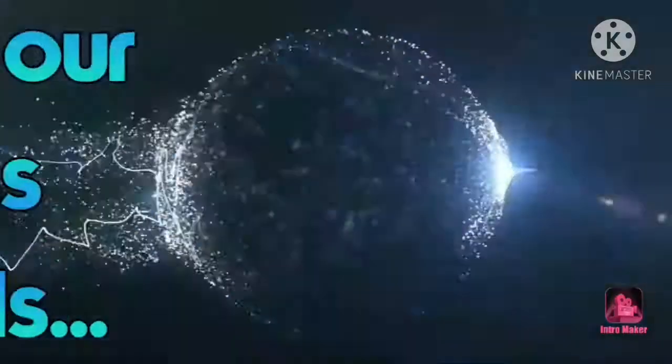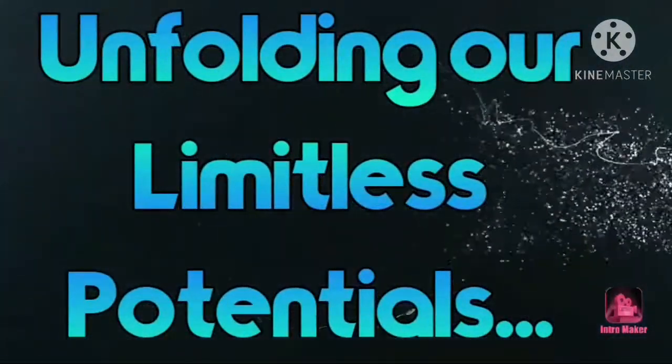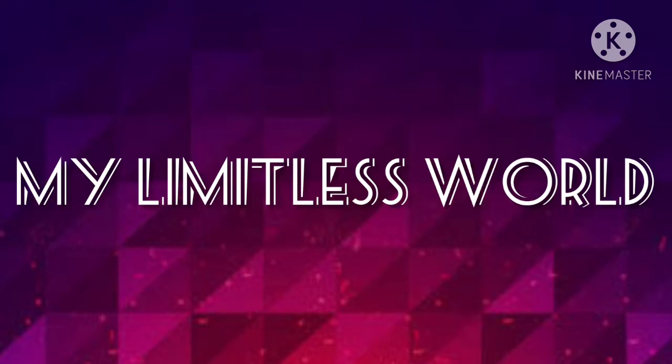Hey guys, thanks for your visit. You are watching My Limitless World by Devan Shree. As you know, I have only made one haul video on my channel which is that Raksha Bandhan Gift Haul, in which I shared my Raksha Bandhan gifts with you. You guys gave such a great response on that video and so much love to that video.